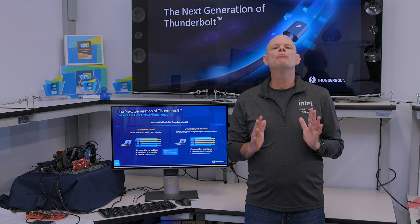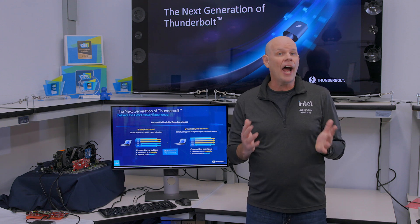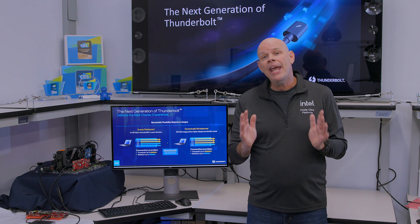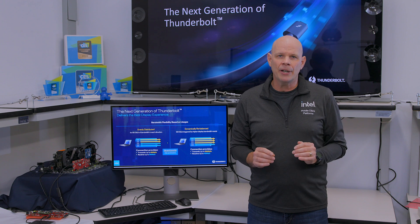For gamers, it means more bandwidth for extreme gaming, higher display resolutions and higher refresh rates, more bandwidth for gaming docks, and faster access to external storage for your gaming libraries.